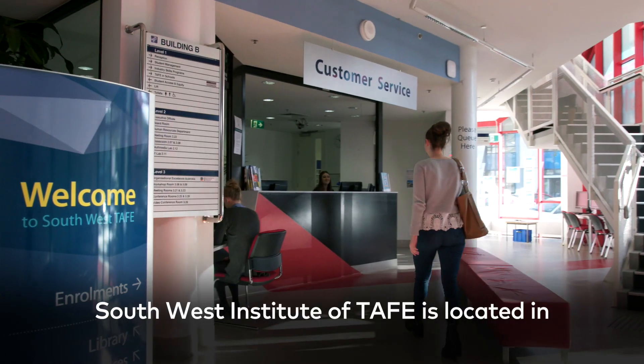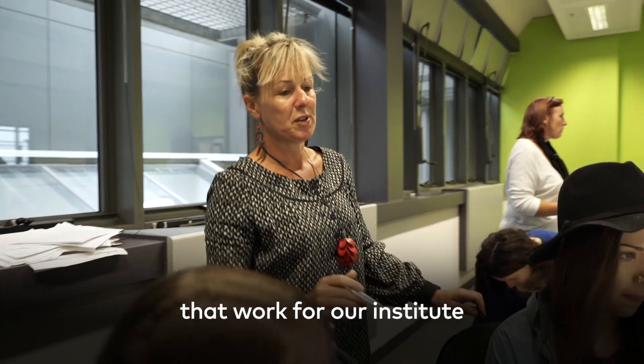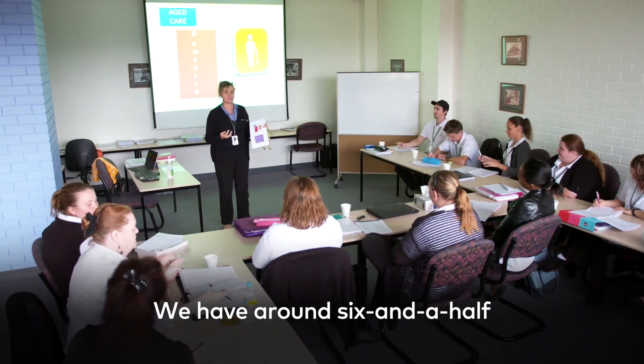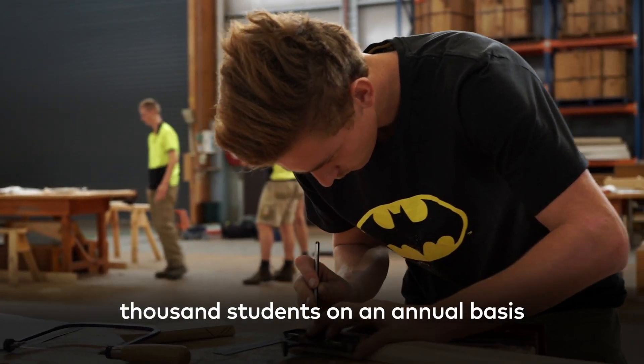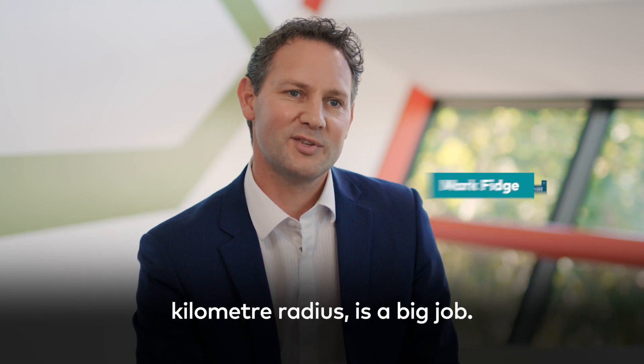The South West Institute of TAFE is located in South West Victoria. We've got about 450 staff that work for our institute across four to five locations. We have around six and a half thousand students on an annual basis, covering a 25,000 square kilometre radius — which is a big job.